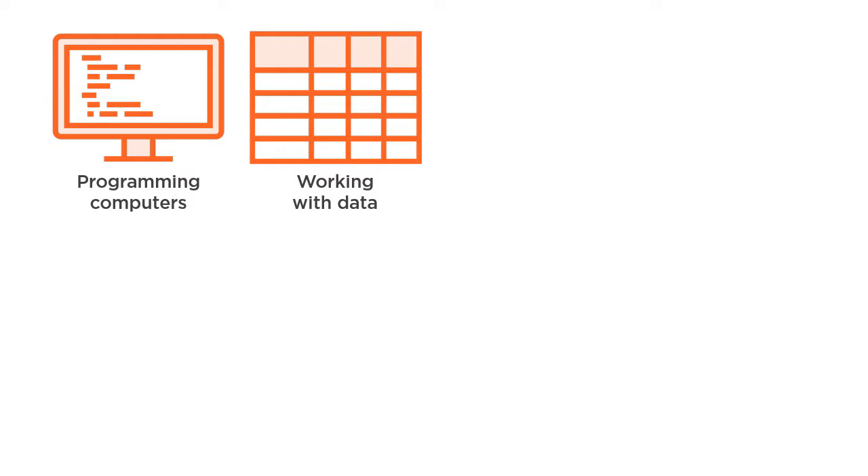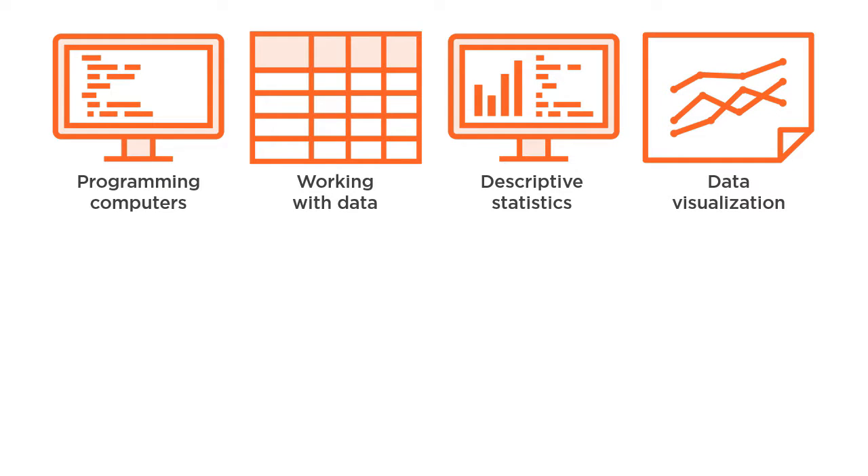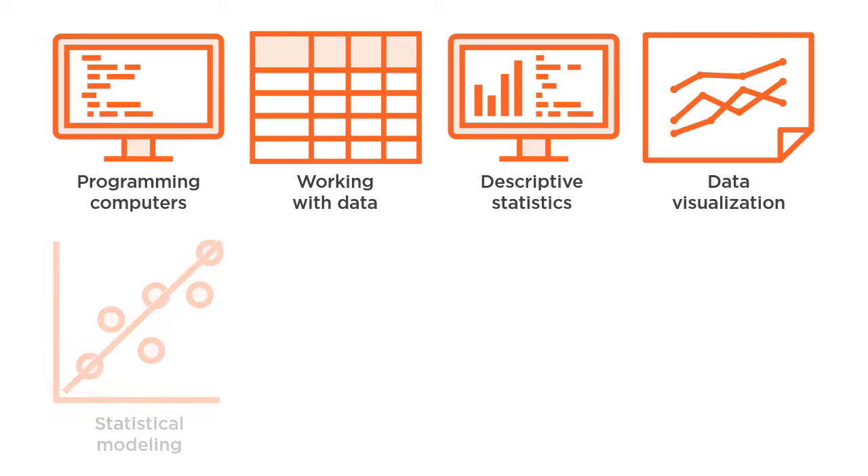Working with data — that is collecting, cleaning, and transforming data. Creating and interpreting descriptive statistics, that is numerically analyzing data. Creating and interpreting data visualizations, that is visually analyzing data. Creating statistical models and using them for statistical inference, hypothesis testing, and prediction.